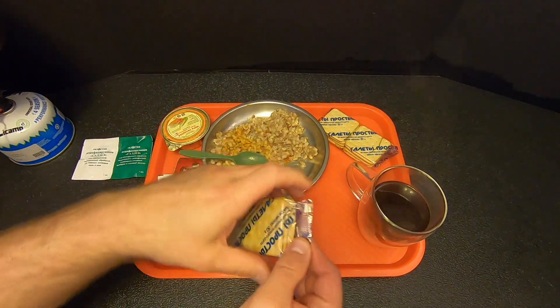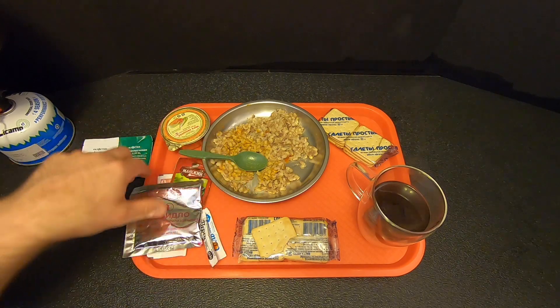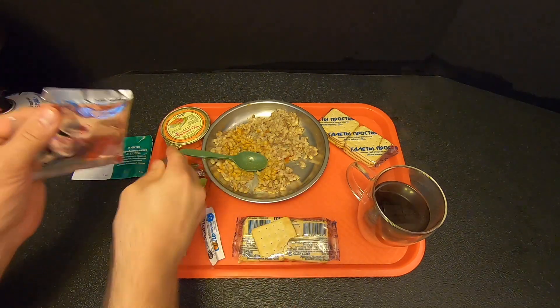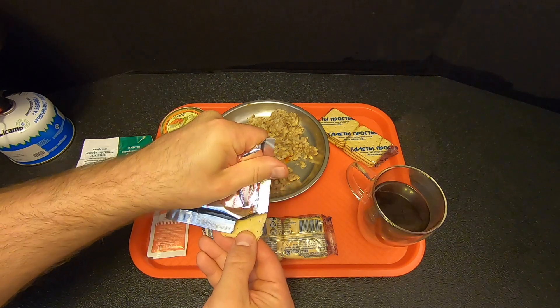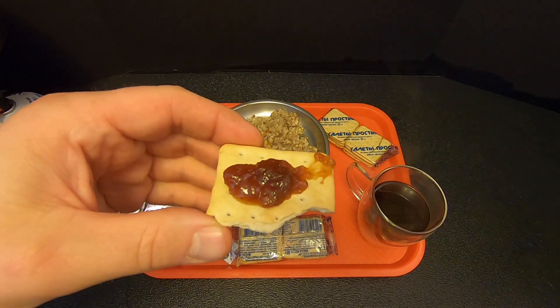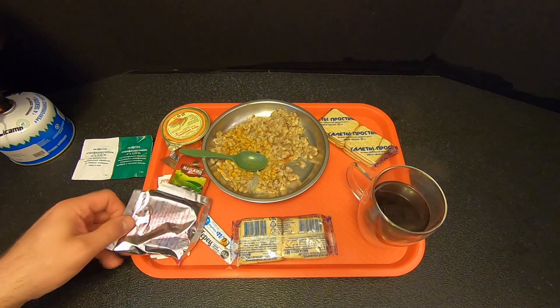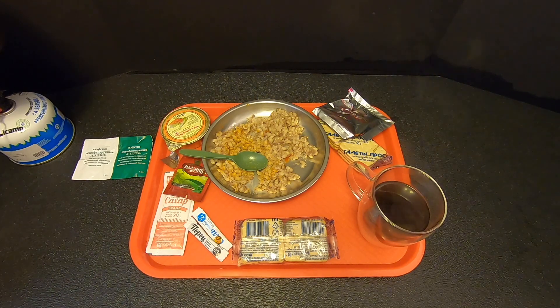Let's try some of this apple jelly on a cracker. I'm not a big fan of these Russian MRE crackers — they're kind of hard and flavorless, kind of like hardtack. I've never been a huge fan of them, but on the plus side they do last forever. There's our apple jelly — apple jam. Yeah, that's good. Again, if there's a weak spot it's these crackers — they're just so hard and flavorless. But the jelly's good.